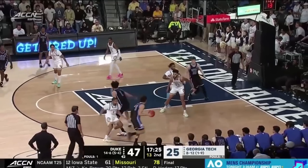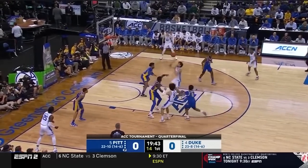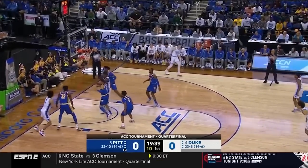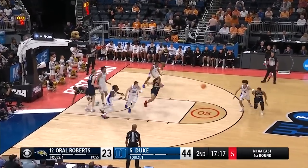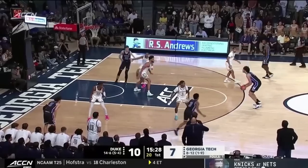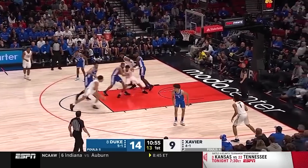Coming in at 18 I have Derek Lively II, the 7'1 freshman out of Duke. Lively didn't contribute much from a scoring point of view outside of play finishing, but his passing was really cool to see, and defensively he's amongst the best in the class with his mobility and incredible shot blocking timing and instincts. He's shown he can shoot it in the past and I think there's a lot more to his game yet to be unlocked. So I have Derek Lively II at 18.